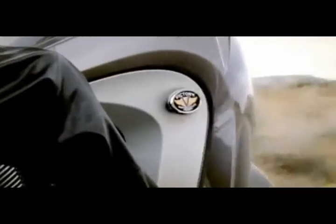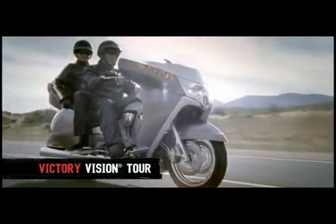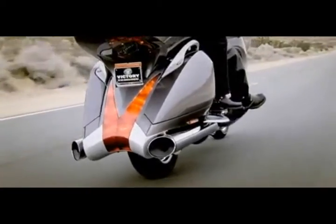Want a touring bike that gets noticed? Here it is. The Victory Vision Tour is the ultimate leave-it-all-behind interstate bike.